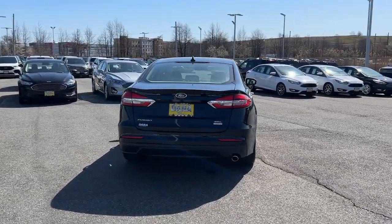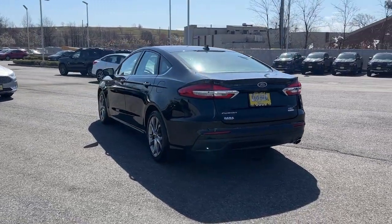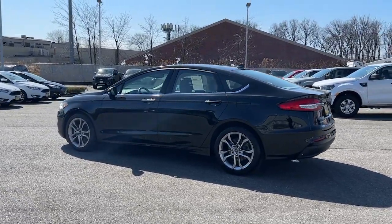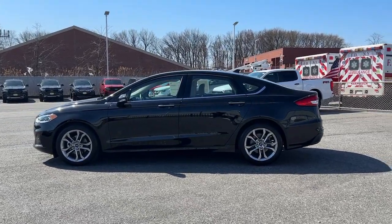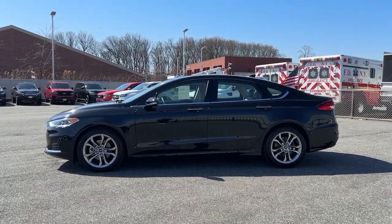These are just some of the great options this vehicle comes with: keyless entry, sunroof/moonroof, navigation system, satellite radio, adaptive cruise control, heated mirrors, power passenger seat, steering wheel audio controls, heated front seat, and electronic stability control.